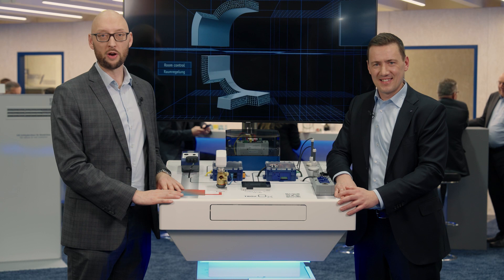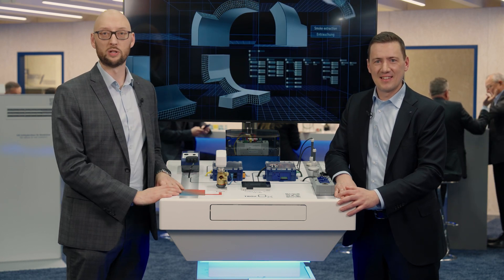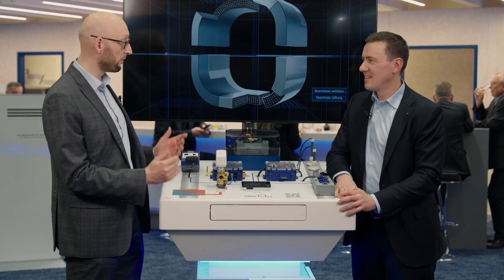Ladies and gentlemen, a warm welcome from Frankfurt from the ISH 2023. Martin and myself will present you our highlights which we've brought to the exhibition. We will start with Trox OX, the system configurator, the system platform. What about it?